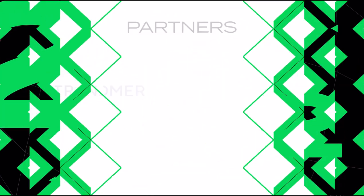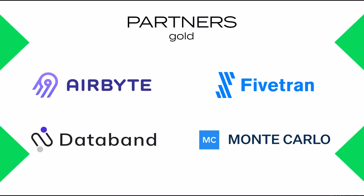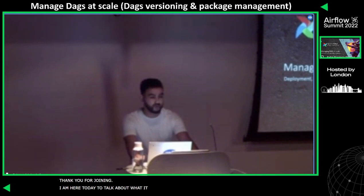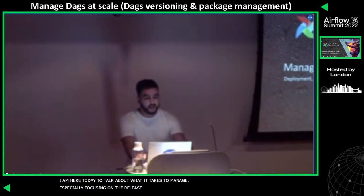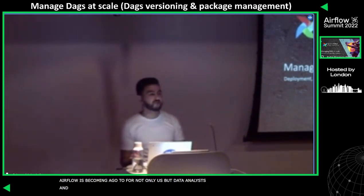Hello everyone. Thank you for joining. My name is Anam Shiraz and I am a data engineer at Jagex. Today's talk will be about what it takes to manage DAGs at scale. I'll be especially focusing on the deployments, the release process, versionings, and package managements. Airflow is becoming a go-forward tool for not only us but data analysts, data scientists, and across other teams.